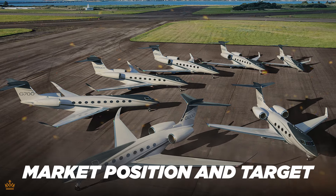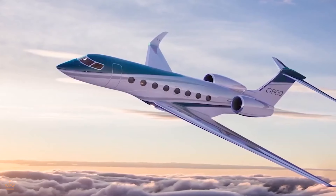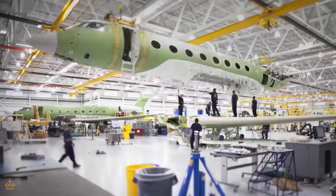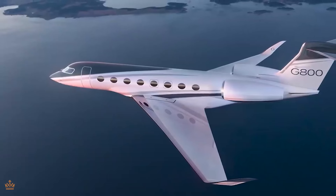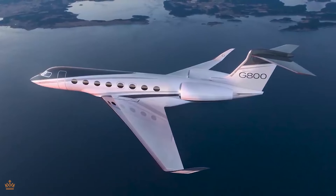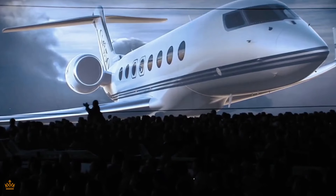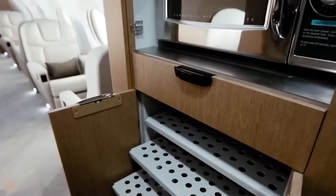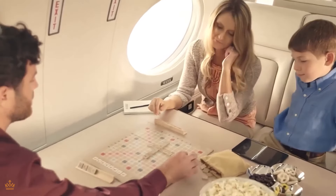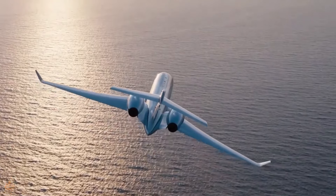The market positioning of the Gulfstream G800 is all about luxury, comfort, and performance. This aircraft is aimed at a very specific audience — high-net-worth individuals, corporate executives, and ultra-wealthy travelers who demand the absolute best in private air travel. While the operating costs might be on the higher side, for those who can afford it, the unparalleled luxury and comfort of the G800 make it well worth the investment. Gulfstream positions the G800 as the epitome of luxury and sophistication in the private aviation market, emphasizing its speed, range, and reliability as key selling points.